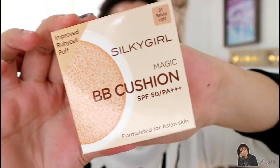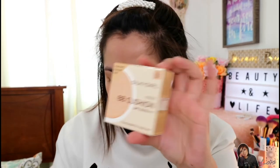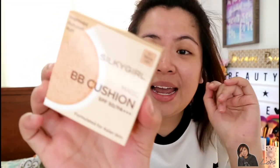I'll also apply their Fresh Skin Love Collagen Face Mist just to prep and prime my face. The first product is their newly improved Magic BB Cushion. This has SPF 50+++ and is formulated for Asian skin. It has an improved ruby cell puff, and I have here shade 01 Natural Light. They also sent me two refills — I'll open one to show you the difference between Natural Light and Rose Beige. Here's all the information and the ingredients.